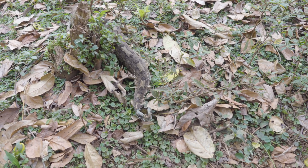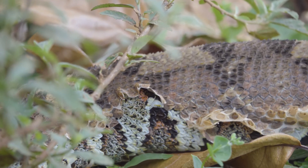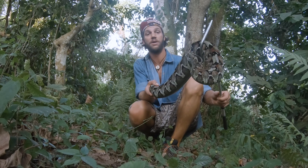They're very slow rectilinear movement snakes, meaning they use their underbellies and scales to pull themselves along and forward, as opposed to the serpentine movement of most snakes.